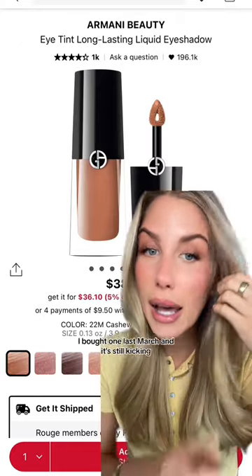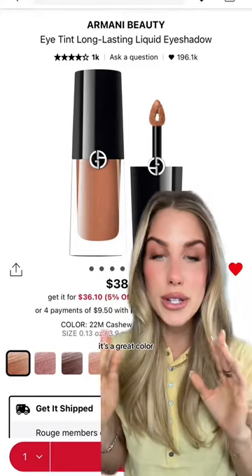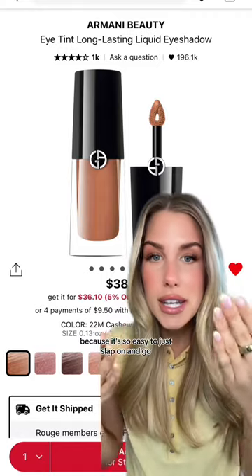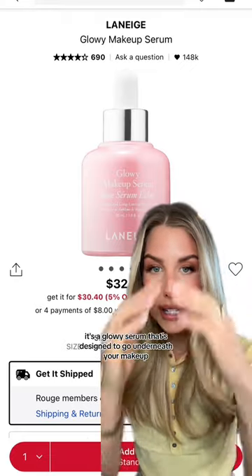To restock my Armani eye tin — I bought one last March and it's still going, which is really saying something because I use it every single time I do eyeshadow. It's a great color and it's so good if you're not very good at makeup or if you're a beginner, because it's so easy to just slap on and go.